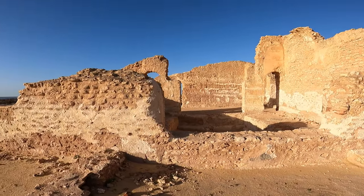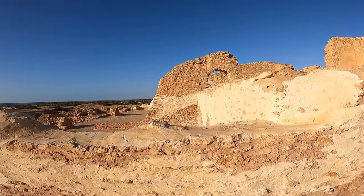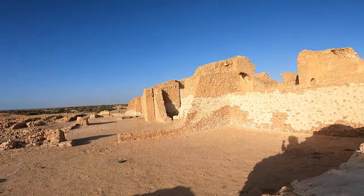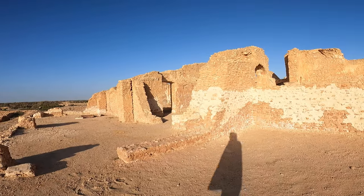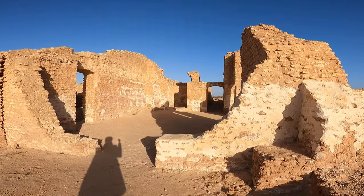It's really beautiful, and I personally recommend that if you are visiting Sfax, this is a very nice, wonderful place to explore the history of the Roman Empire. Let me show you something over there.